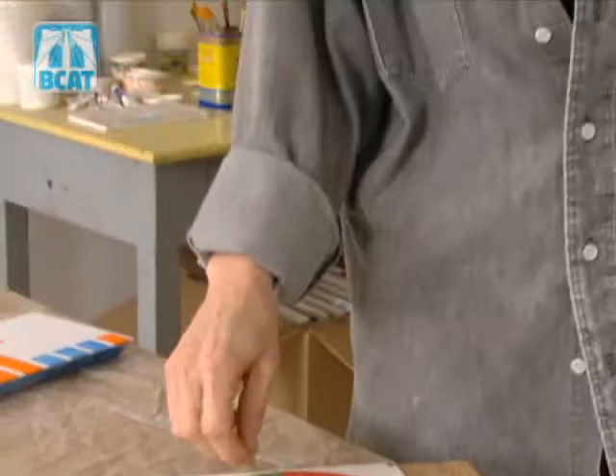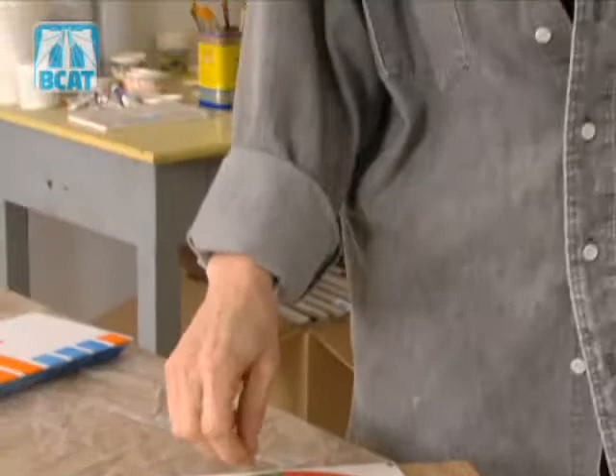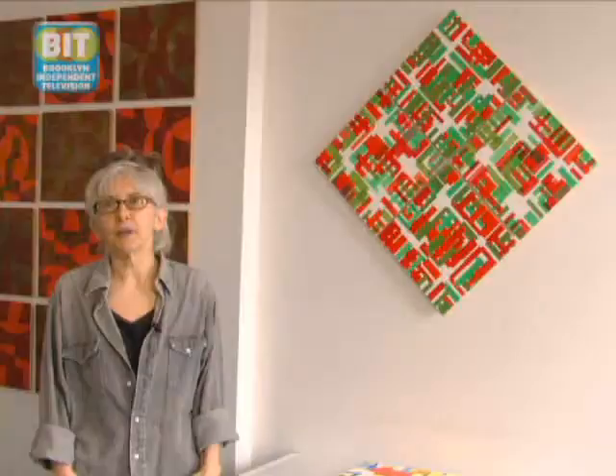I then actually use a wheel and spin the wheel, and the wheel tells me what length, shape, and color will go where.